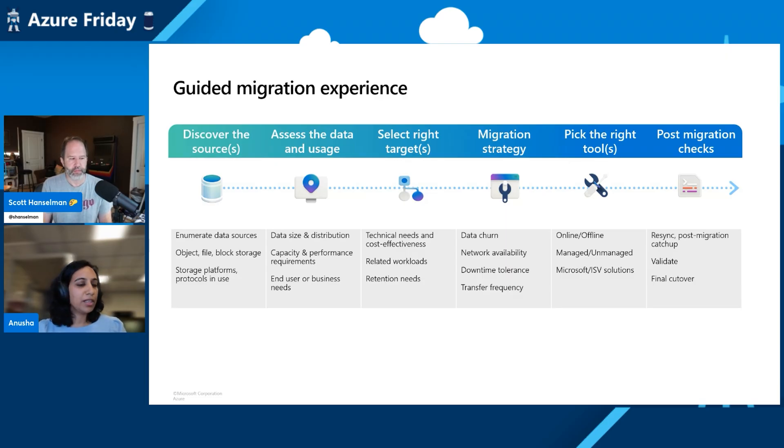Here is where we have a number of Azure managed services readily available to help customers move large lift-and-shift amounts of data, whether it's on-premises or from other clouds into Azure. We also have some ISV solutions that customers can use. Once the migration is done, the last step is to do your post-migration checks, resync the data if needed, and then do the final cutover. It's really breaking it down into a series of different steps to help simplify the whole process end to end.